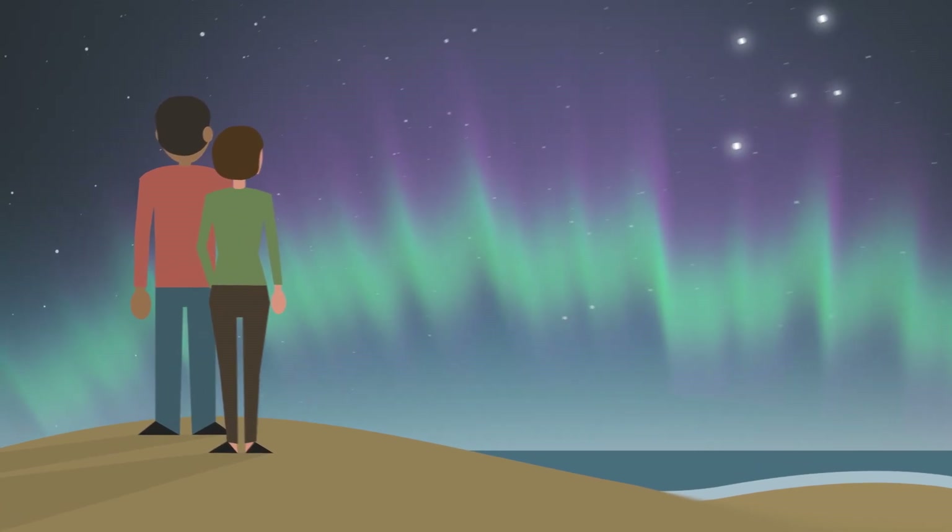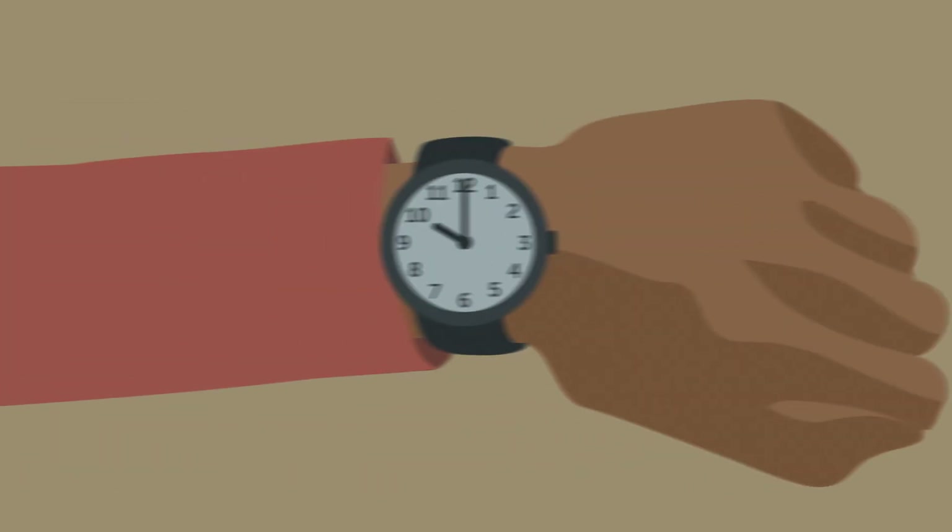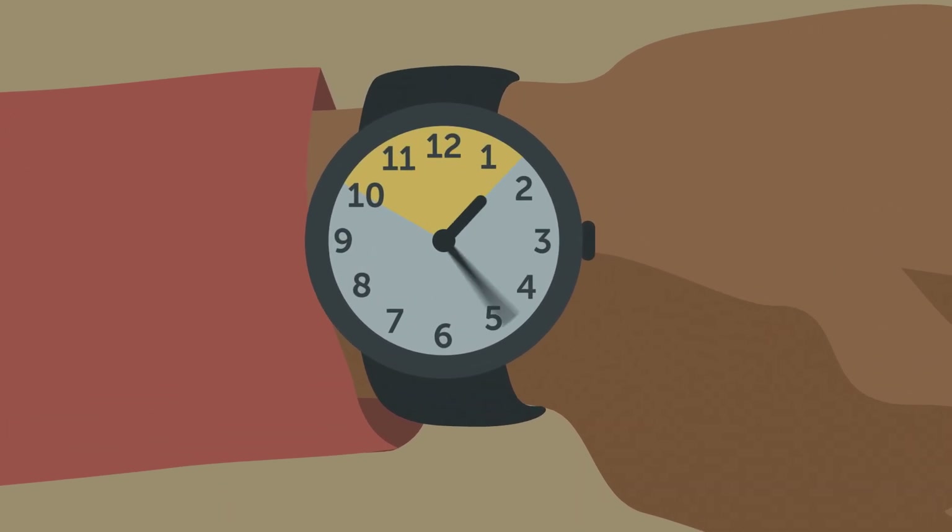Bright auroras usually last for one to three hours, and the best viewing time is around midnight, between 10pm and 2am.